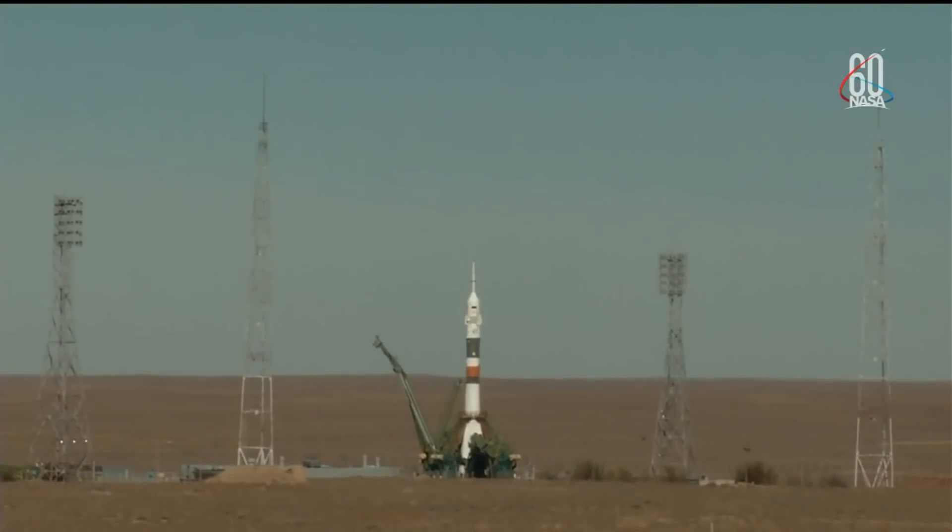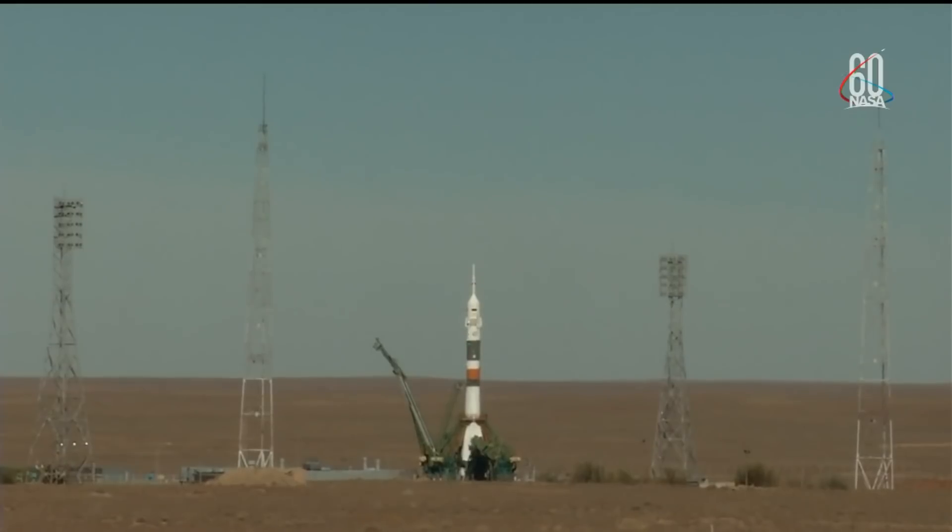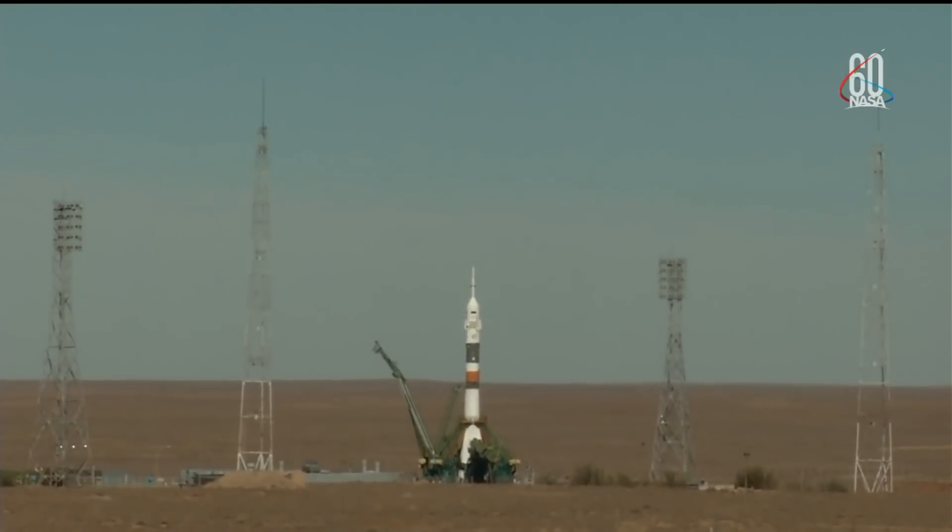Thirty seconds now until launch. Ground umbilical to the third stage has been disconnected, and in just a moment the second umbilical tower will separate. There's the second tower. Command for ignition, oxygen. Launch command has been issued.